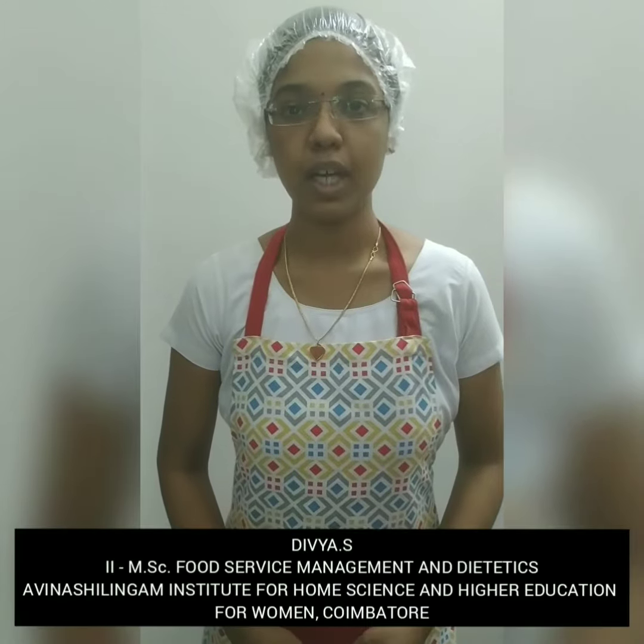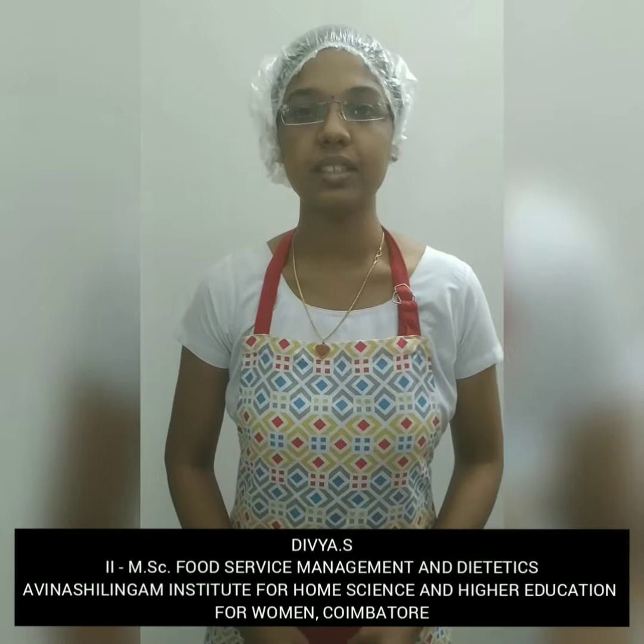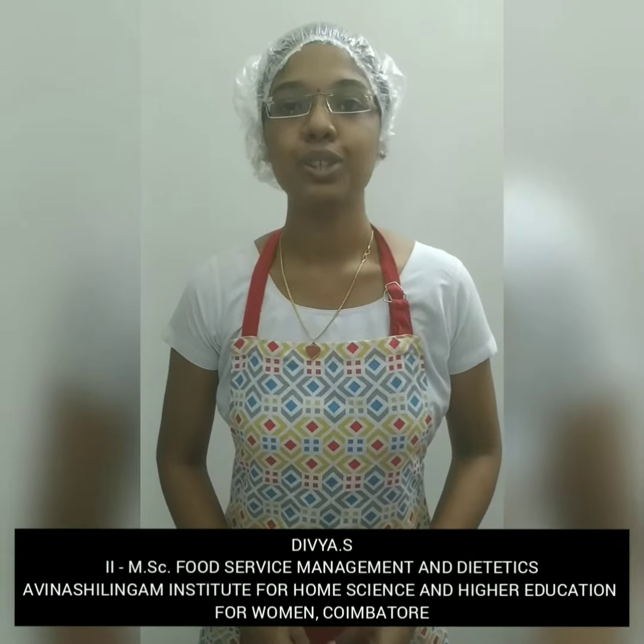Greetings of the day to all who are viewing this video. I am Ms. Esthifia, doing my second MSc Food Service Management and Dietetics in Avinashiningham Institute for Home Science and Higher Education for Women, Vaimathu. For this traditional local recipe contest, I had prepared pro-nectar granule mix, which is also considered as a protein simile mix.